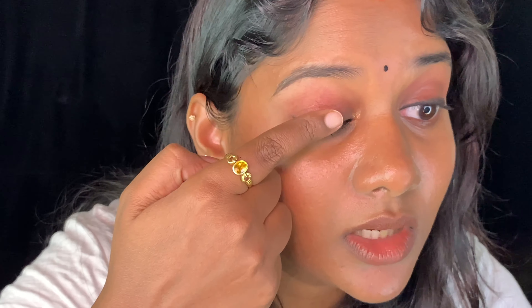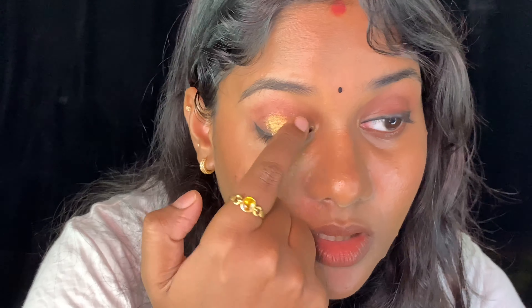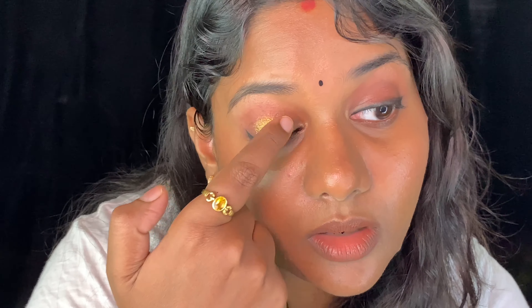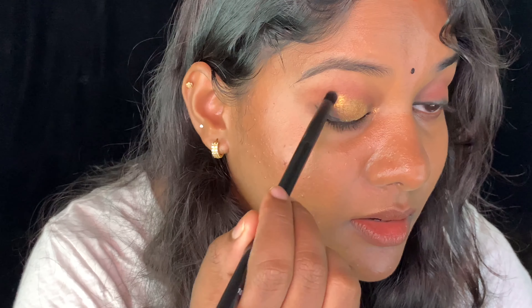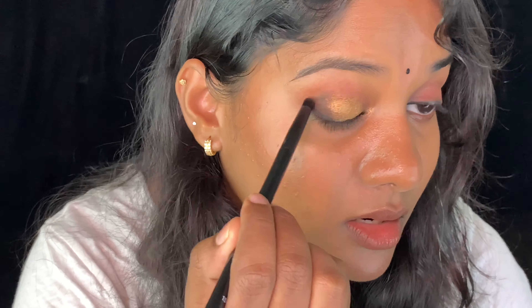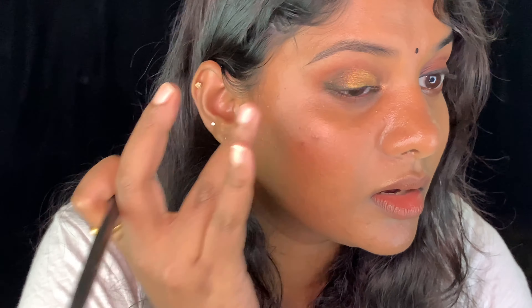I couldn't resist applying the Eden shade to show you how beautiful it is. Just look at how that pure glitter looks — it's stunning. Using the crease brush from NYX, I packed it on and it blends like a dream. Everything about this palette is amazing — for 1600 rupees it's absolutely worth it.